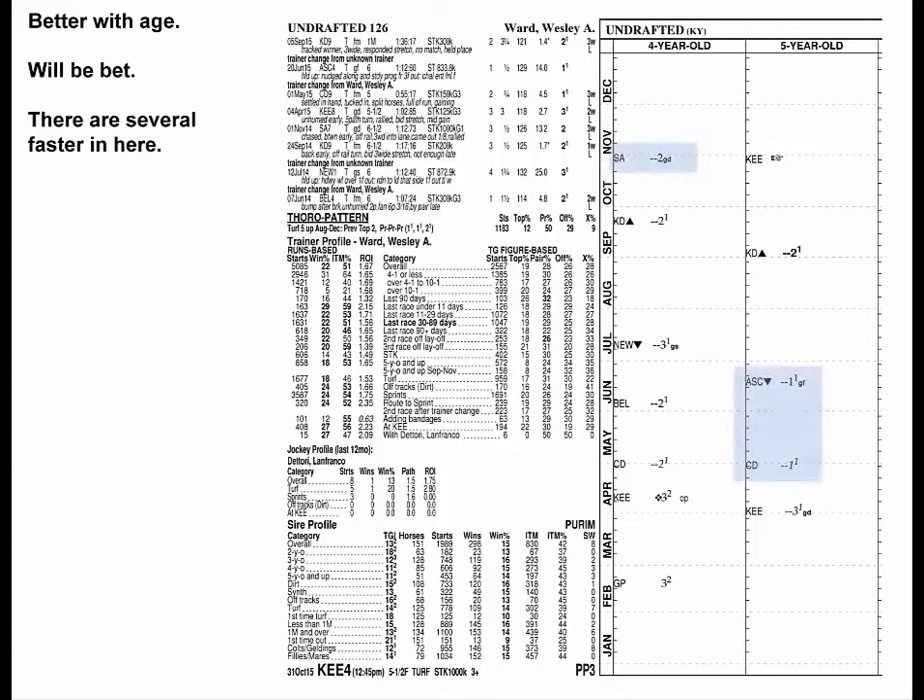Undrafted has gradually gotten better with age. He will get bet here, but there are several that are faster on their best.